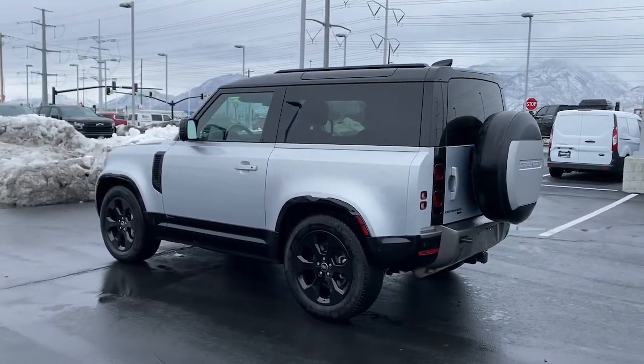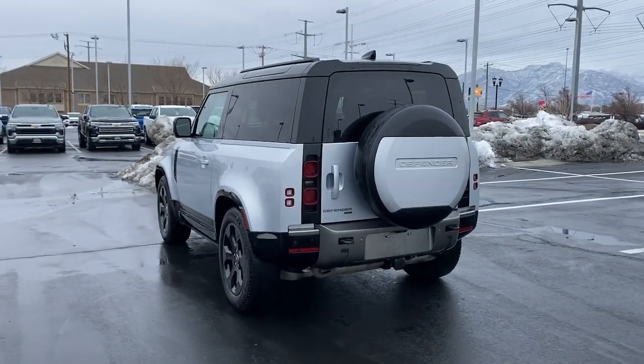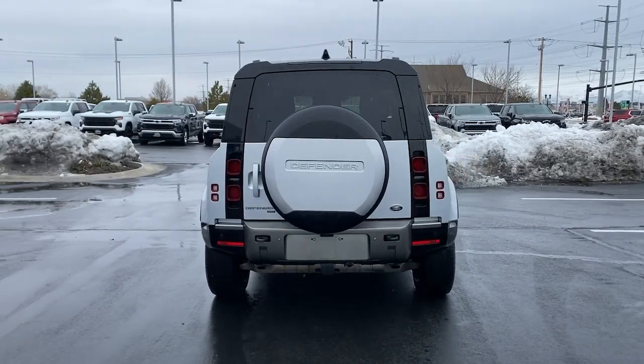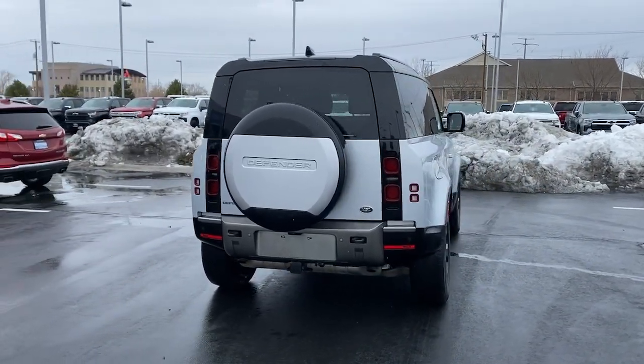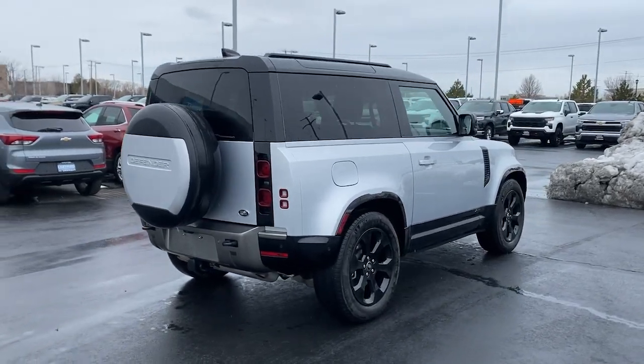These are just some of the great options this vehicle comes with: panoramic roof, navigation system, keyless entry, power passenger seat, premium sound system, keyless start, heated mirrors, fog lamps, heated rear seat, and satellite radio.